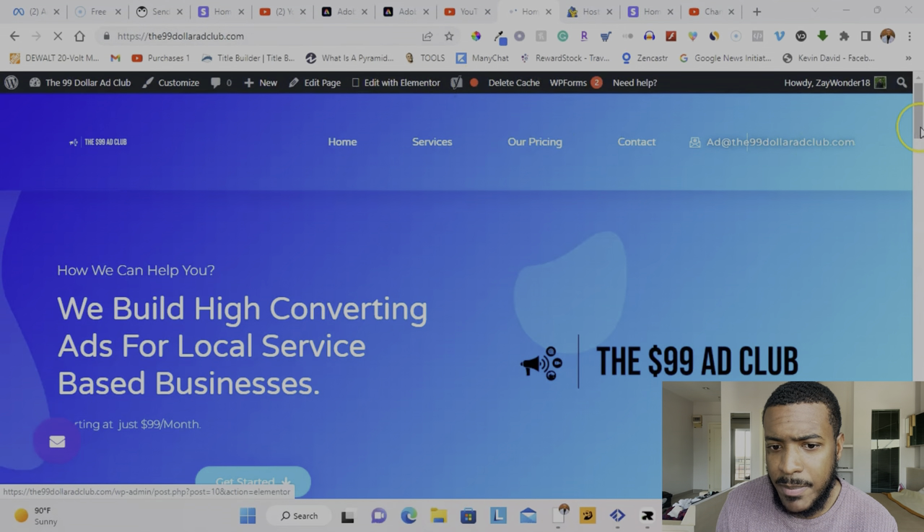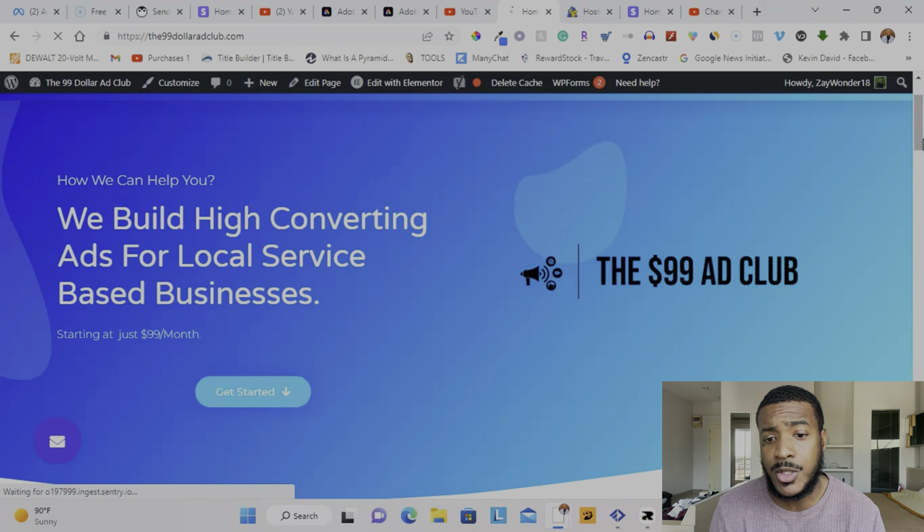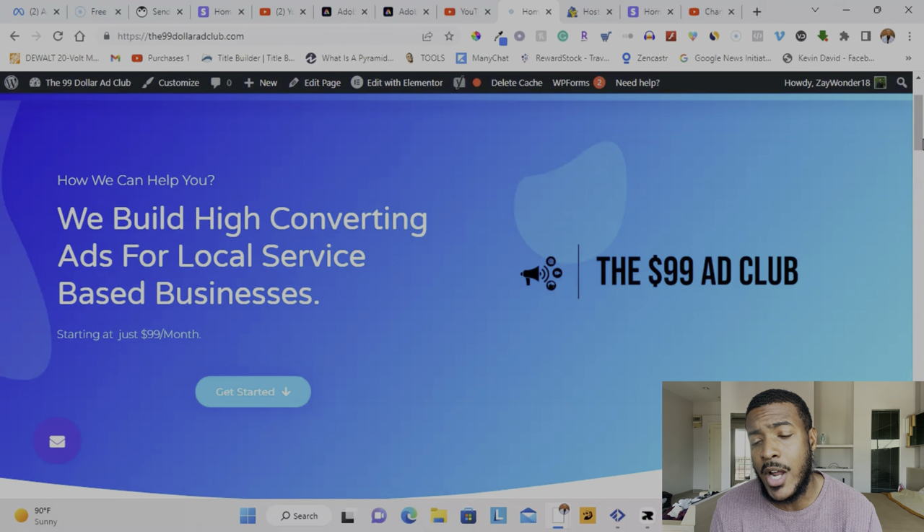Here is my website — the $99 Ad Club. We build high-converting ads for local service-based businesses. This came from running ads for my own company for the past few years, seeing great results, and then taking on other clients like an auto detailing company. I know the formula, it works. A lot of guys say they tried Facebook and it didn't work, but it's probably because they're missing some components. Some things you should consider outsourcing to someone who knows what they're doing. I also have a course that teaches the same method I use, so if you don't want to pay monthly for me to run your ads, you can learn how to do it yourself.